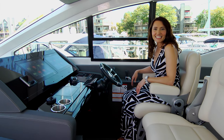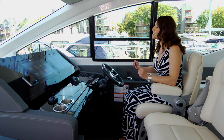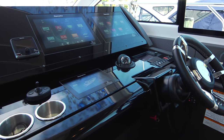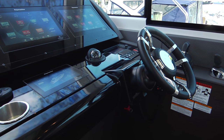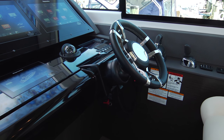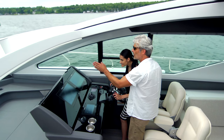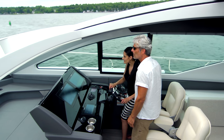The Cantia 60's command station presents a snapshot of the future in marine navigation and control. It's standard with Ray Marine's touch screen electronics cluster and digital switching, and the app allows control of all this from your phone.